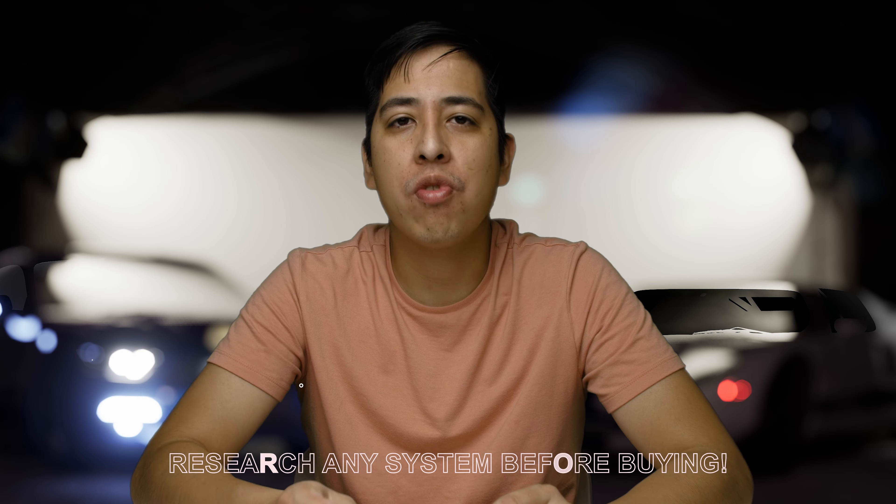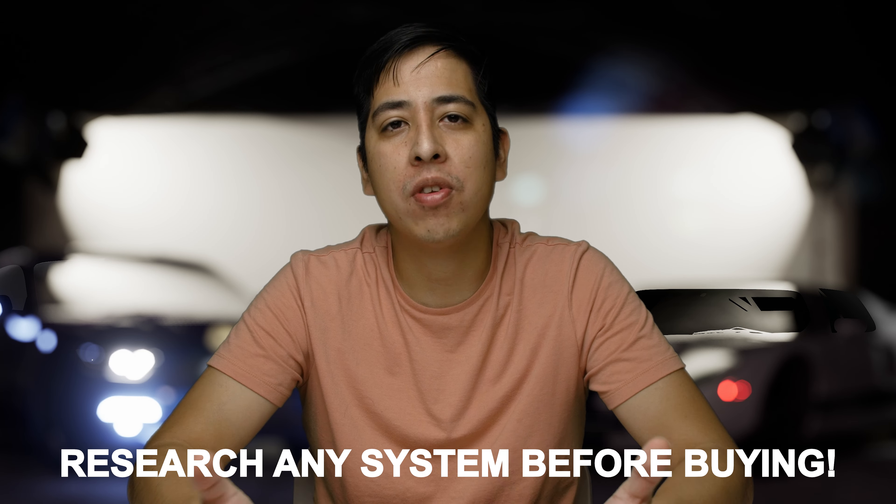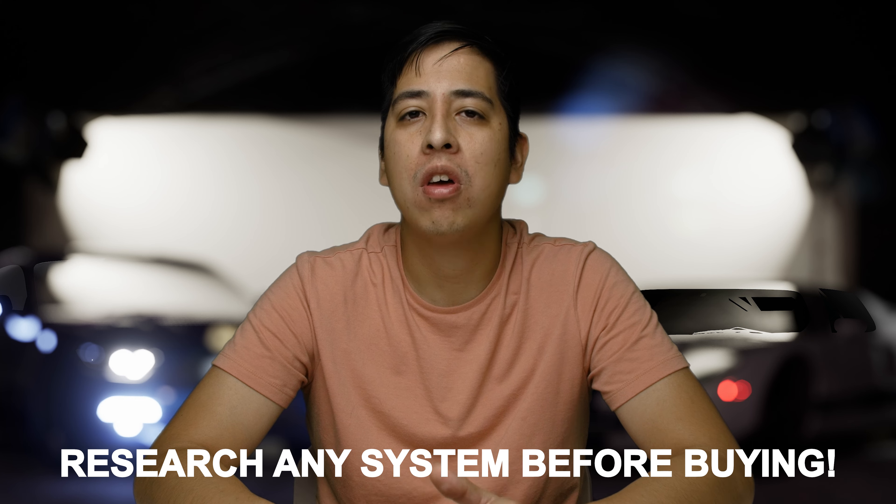This is why I highly suggest you do research on whatever system you're considering, even if it's not one I mention in this video. Make sure there aren't any issues with dropouts, and if there are — which most likely there will be — make sure there's some sort of backup recording option to save that audio.